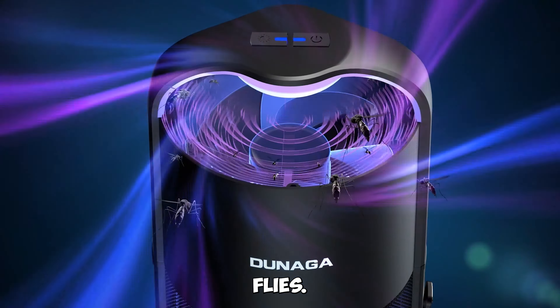Gadget number eight: ELECDER i45 On-Ear Headphones — immersive sound experience. Immerse yourself in music with the ELECDER i45 On-Ear Headphones. These foldable stereo bass headphones deliver crisp sound and come with a tangle-free cord. Whether you're a student, traveler, or audiophile, these headphones are perfect for you.